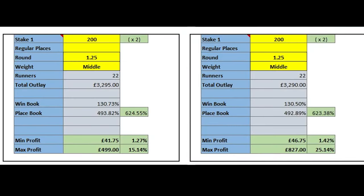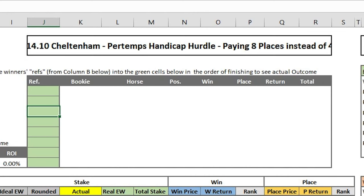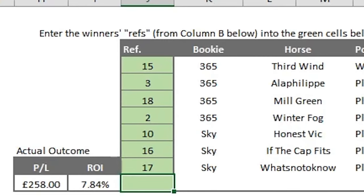It was time to back each runner in the race both win and each-way across both my Bet365 and Sky Bet accounts — a process that took around 30 minutes. In big markets the bookies' prices don't jiggle around very often, so the process was pretty stress-free. Comparing before and after, I actually significantly increased my maximum upside, and my worst-case result improved from £42 to £47 profit. I had this done by about 10 a.m., with post time just after 2 p.m. After entering the race results into the spreadsheet, my profit came out at £258.